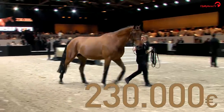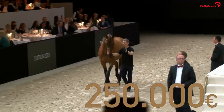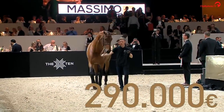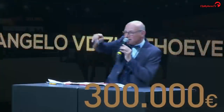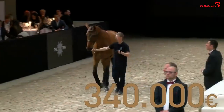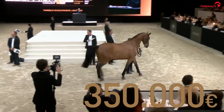Two hundred and thirty thousand, 240,000 at number five. Two hundred and forty thousand, 250,000 at number seven. New player — 250,000, 260,000. Two hundred and seventy thousand, 280,000. Two hundred and ninety thousand. For the 300,000 — at number two, 300,000, 310, 320, 330,000, 340,000. Three hundred and fifty thousand.